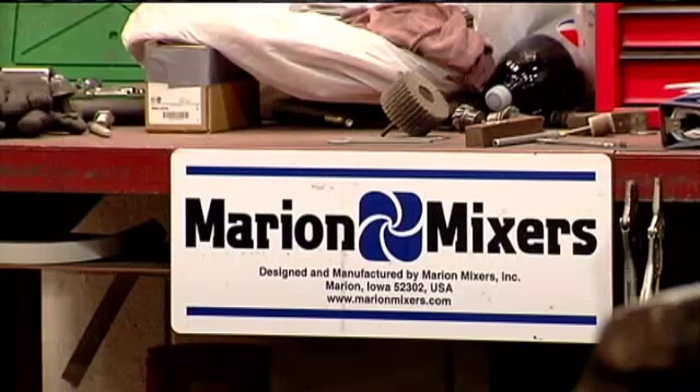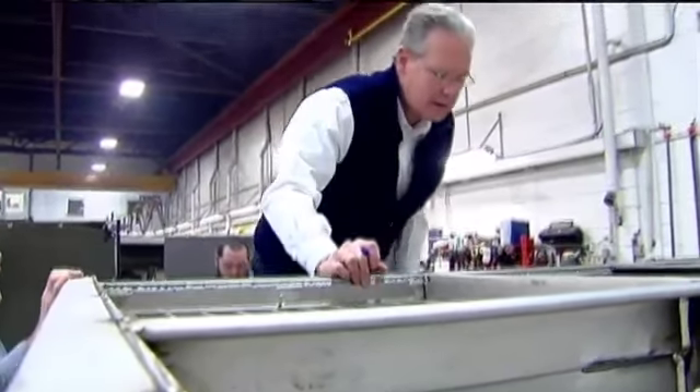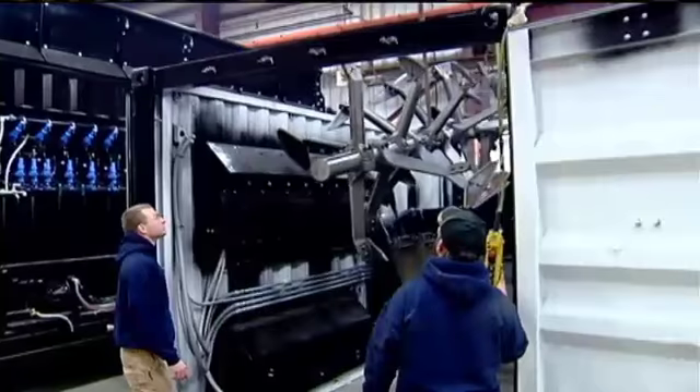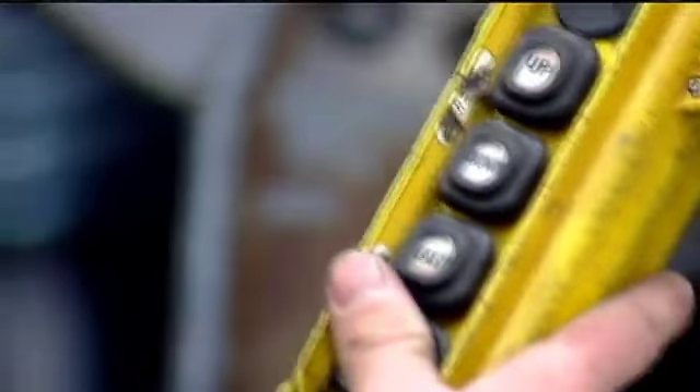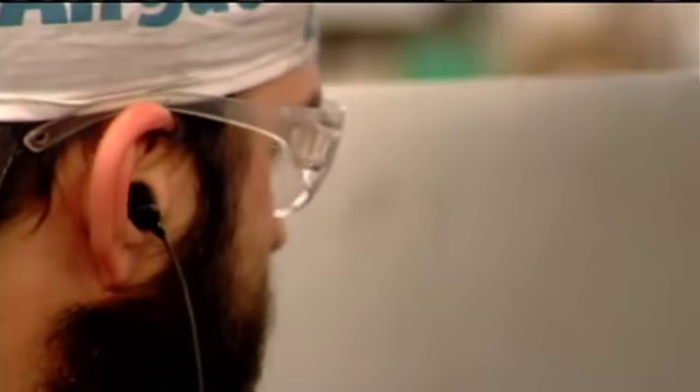We're on six continents. We're in 70 different countries. And for good reason — we have some really talented fabricators here. Foreman Brett Gordon showed me around the shop where each mixer is built by hand, from the casings to the agitators. No assembly line here. Each machine is crafted from the ground up by one fabricator.